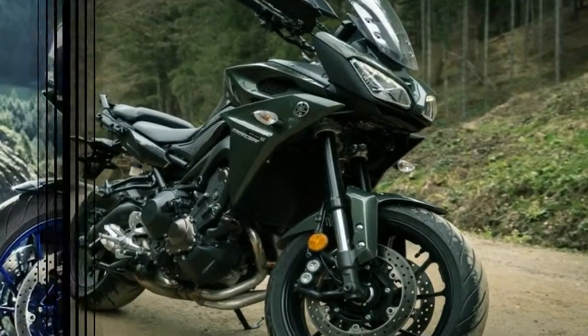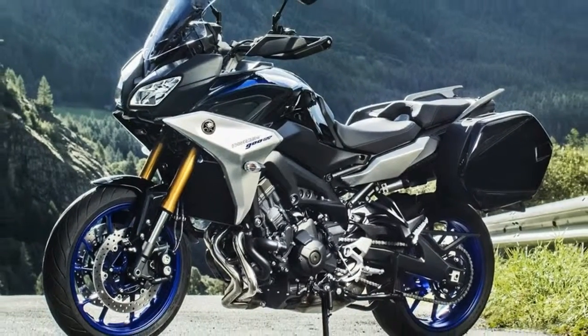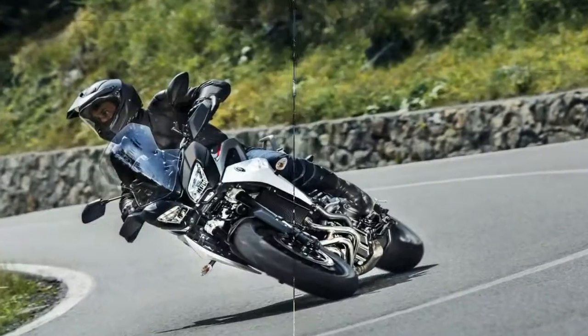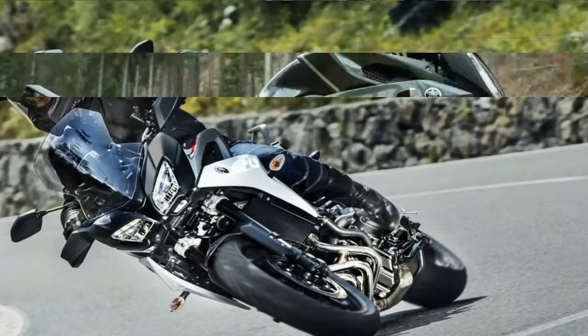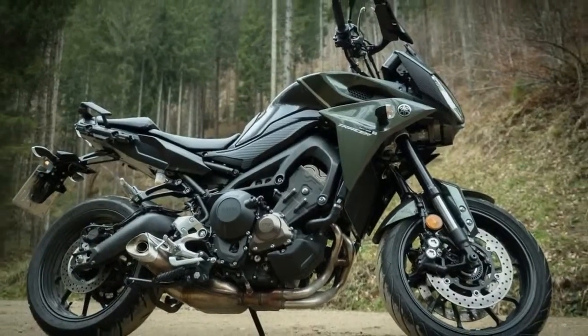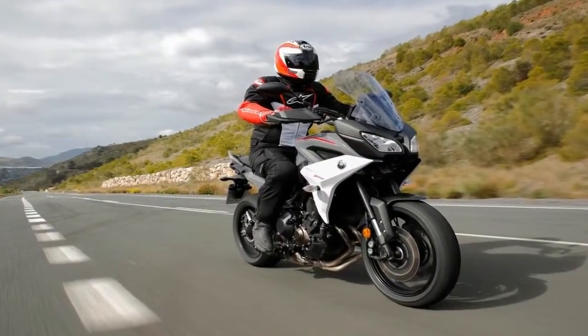Pricing is TBD, but if I had to guess, I'd call it something around the $11K mark. The FJ09 was $10,699 in 2017, so I figure at least that much and probably a little more for the Tracer 900. Tack on maybe another grand for the GT.